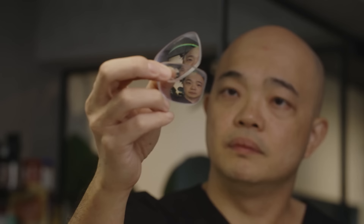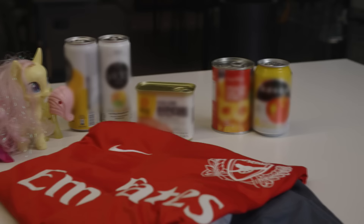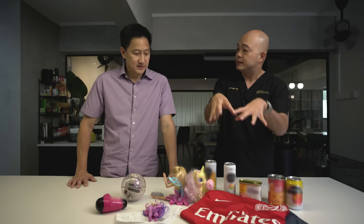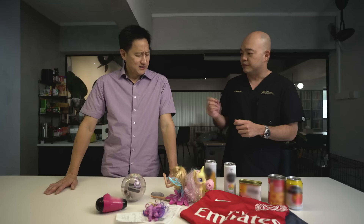Dr. Ben Ng has spent the past 15 years studying how our diet and lifestyle can affect our hormones and our health. So Ben, what are all these things? Well Steven, what do you think all of these things have in common? I don't know — some are food, some are toys, clothes. Many of these are common household items. And many things similar to this contain BPA. So there's BPA in all these items?